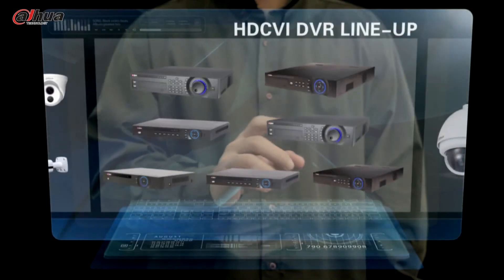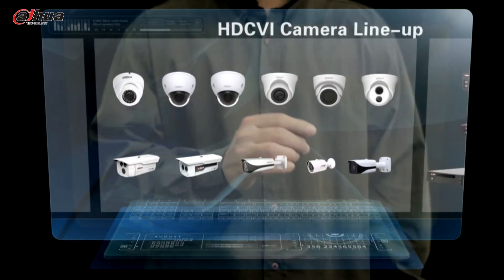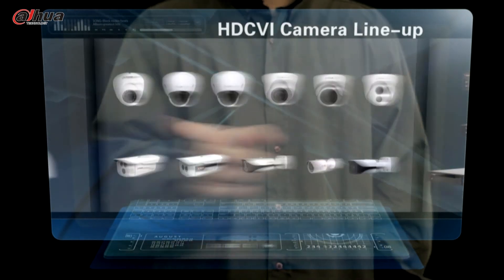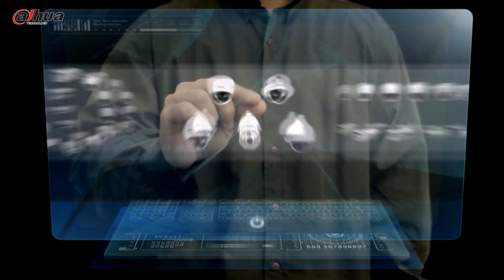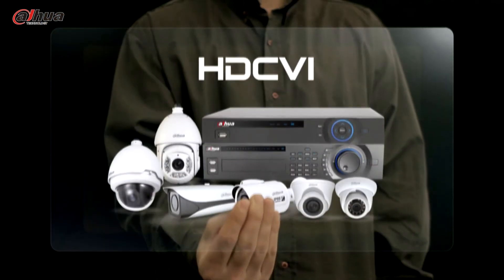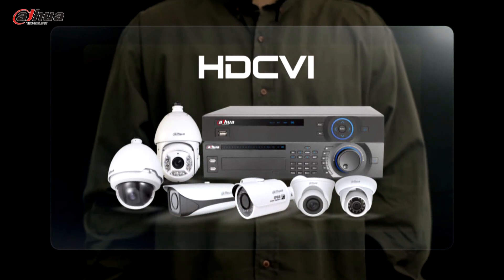Dahua's HDCVI portfolios include HDCVI DVR, HDCVI camera, as well as HDCVI PTZ camera. Meanwhile, HDCVI Academy is designed to be a platform for more updates on the technology, product models, case studies, SDK, and technical support.